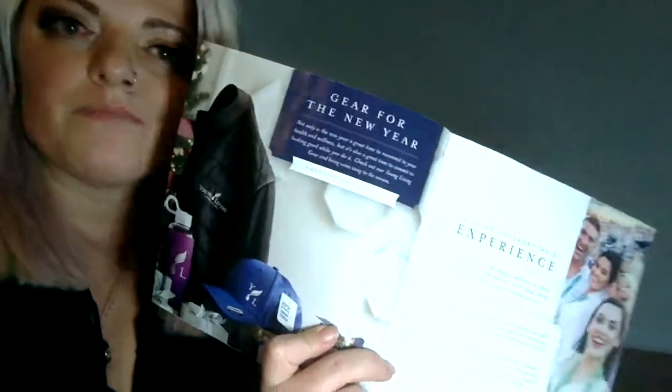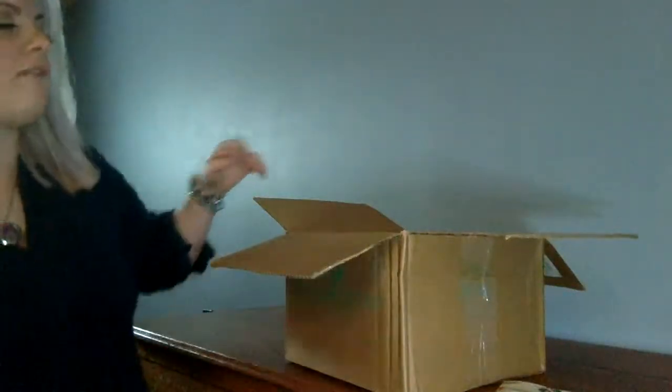On the other Young Living site you can get all the Young Living gear you want — head to toe. But yeah, that was a semi-brief overview of the holiday catalog.